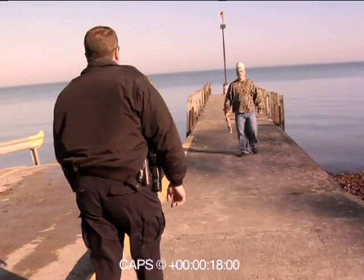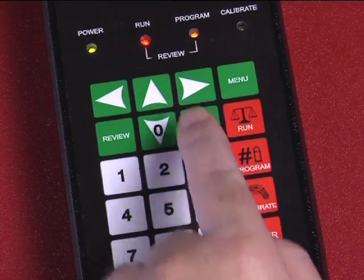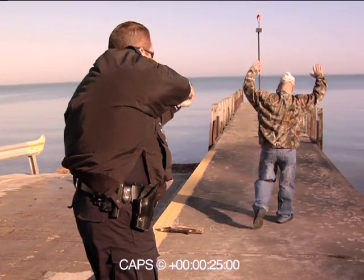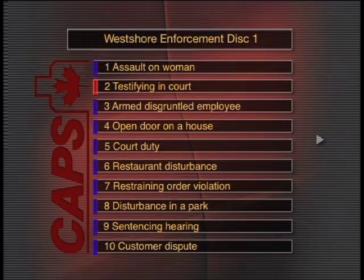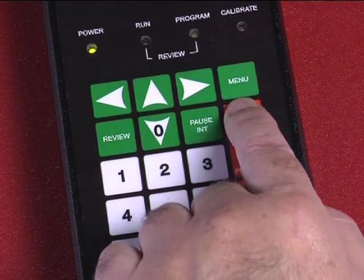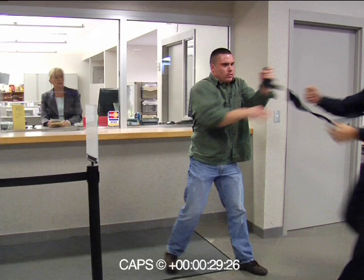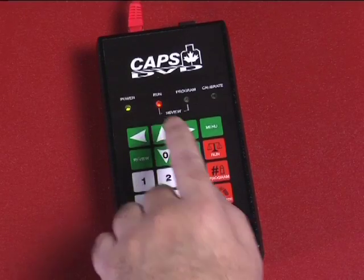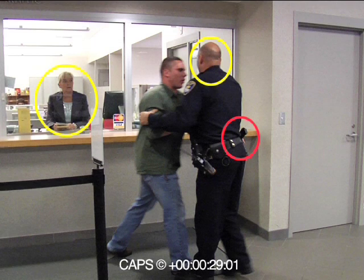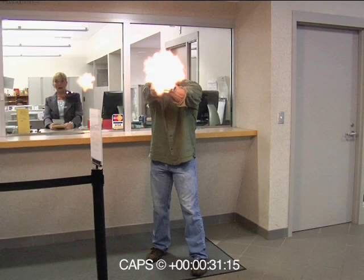Additionally, the instructor can pause the scenario at any time by using the intermediate weapon button. This permits training with all force options. DVD technology permits easy selection of scenarios and teaching aids and simplifies operation of the system. The key frames of each scenario are instantly available directly from the DVD, and are accessed through the CAPS control unit. These teaching aids maximize the learning experience by showing the dynamics and time frames of each confrontation.